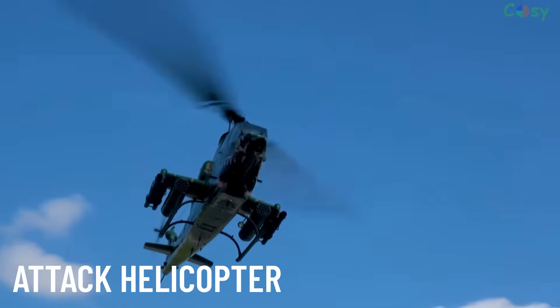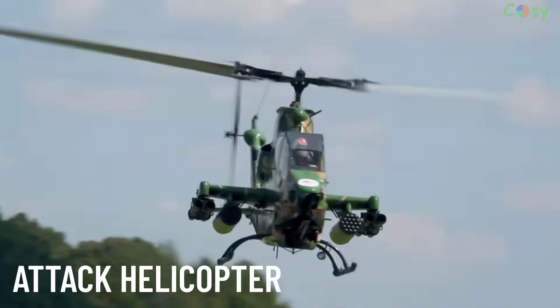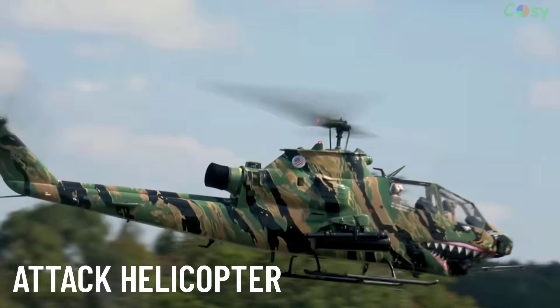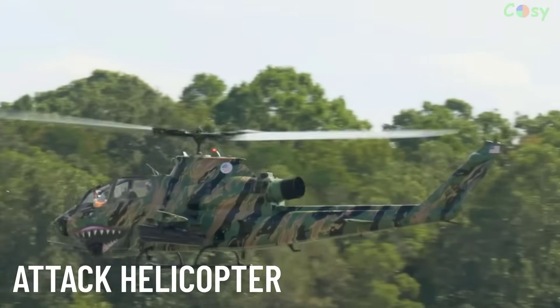Attack Helicopters are heavily armed aircraft used for combat missions. Equipped with guns, missiles and advanced targeting systems, they provide close air support and engage enemy forces.